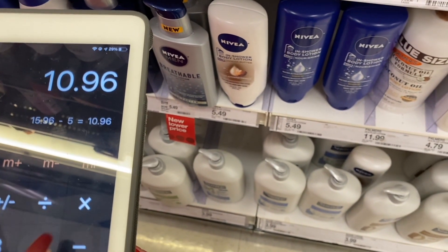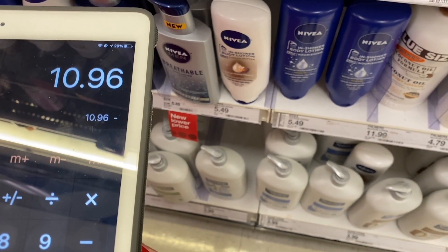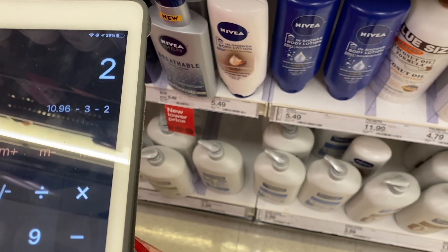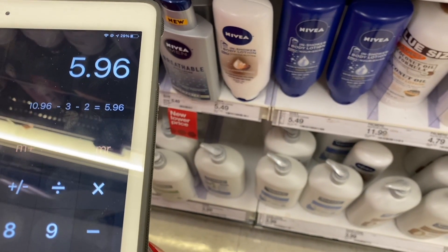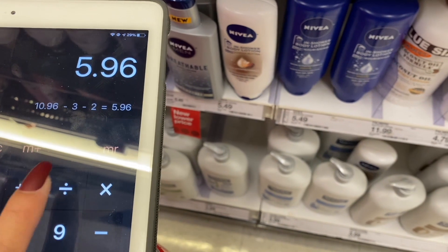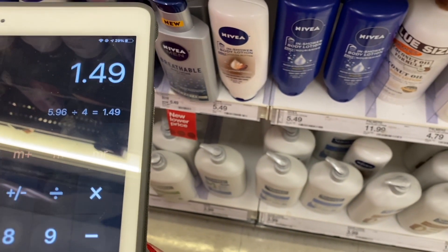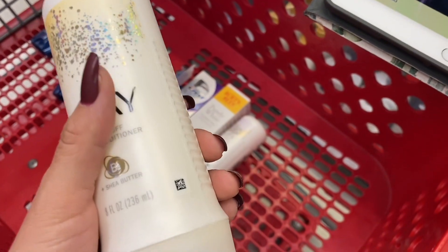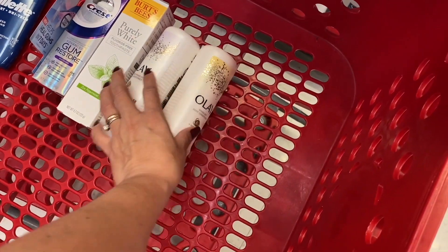Then from Ibotta we have a $3.00 rebate for the Crest and a $2.00 rebate for the Burt's Bees — $5.00 total in rebates — bringing the final amount to $5.96 for all four products, or $1.49 each. And at that price, the Olay body wash is amazing.